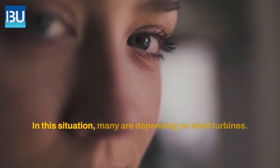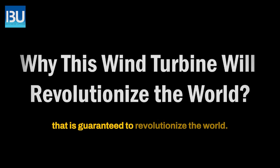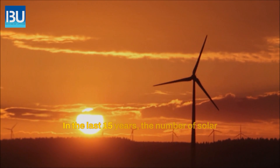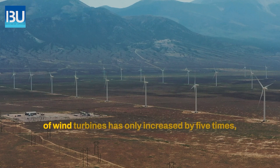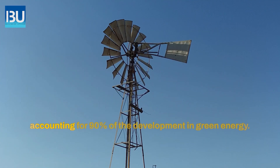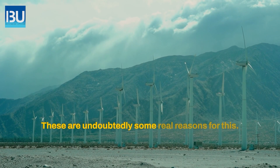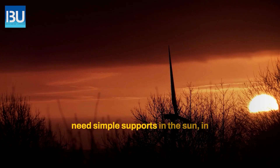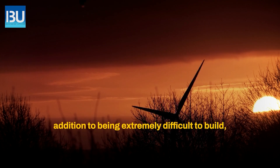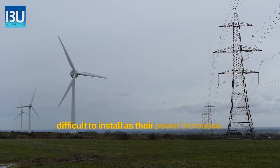In this situation, many are depending on wind turbines. In the last 15 years, the number of solar gigawatts has expanded by 25 times, while the number of wind turbines has only increased by 5 times, accounting for 90% of the development in green energy. There are undoubtedly real reasons for this — solar panels only need simple supports in the sun, while wind generators become exponentially more expensive and difficult to install as their power increases.